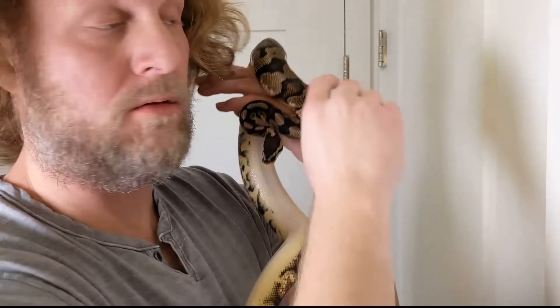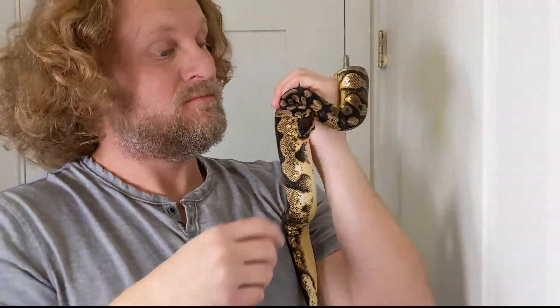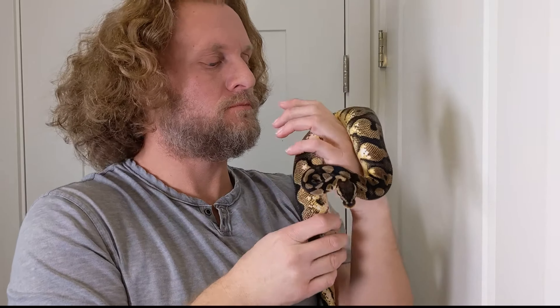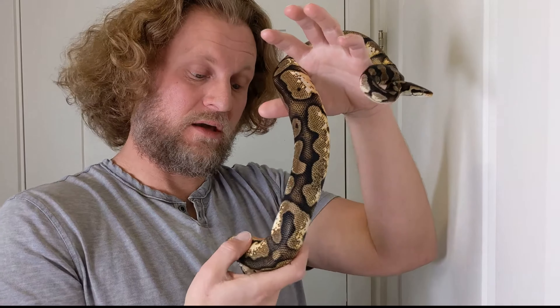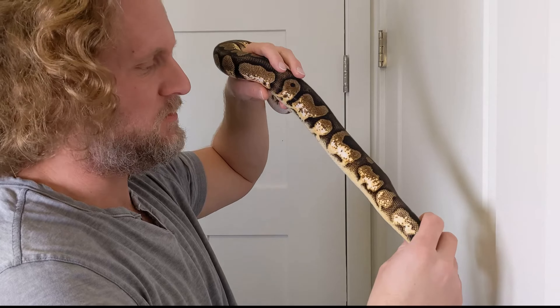I don't think in the wild they're getting fed giant rats every week in their holes, so we do our own thing at our own pace. What a cool snake, look at that!